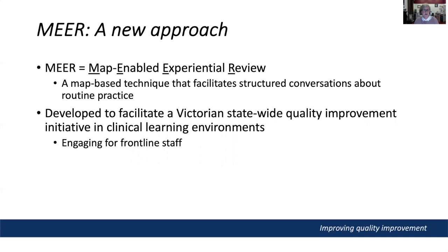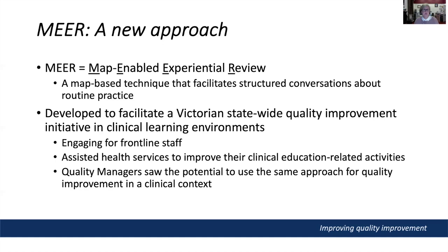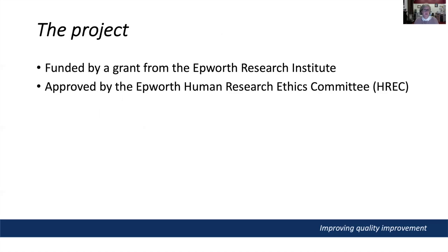MIR has been shown to be engaging for frontline staff and was demonstrated to help health services improve clinical learning environments. Quality managers in public hospitals that used this approach suggested it could also be used for quality improvement in a clinical context. I was working at Epworth Hospital in Richmond in 2017, and I applied for a small grant from the Epworth Research Institute to conduct the project, which I received. The project was approved by the Epworth HREC and was conducted in 2018.